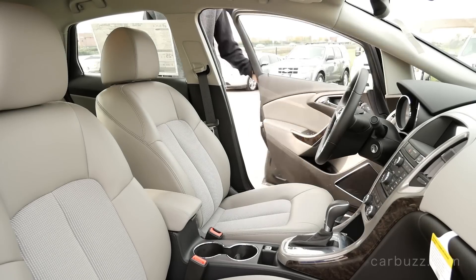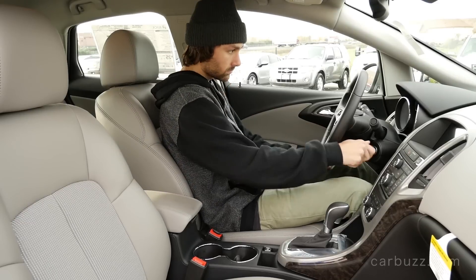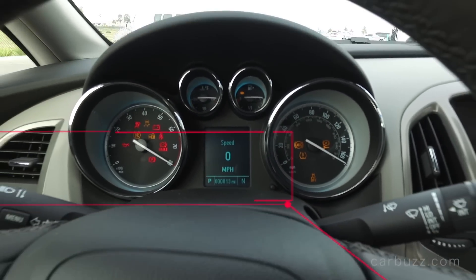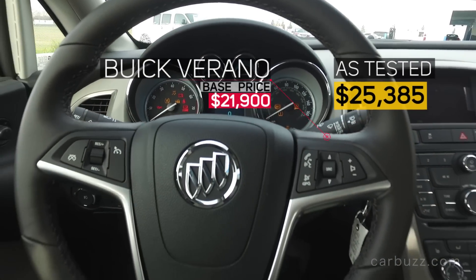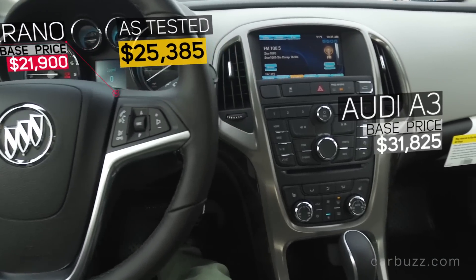There are three trims you can get in the Verano: the base model, the Sport Touring — which is this one — and the top of the line, believe it or not, called the Leather. Yes, that is the name of the trim. And as you can see from this dash design, it's nice, but it's definitely dated.